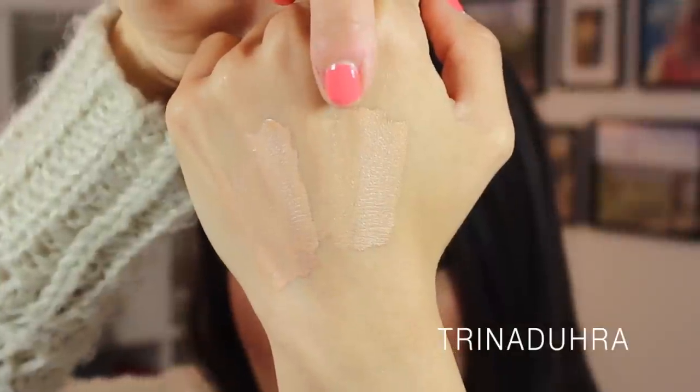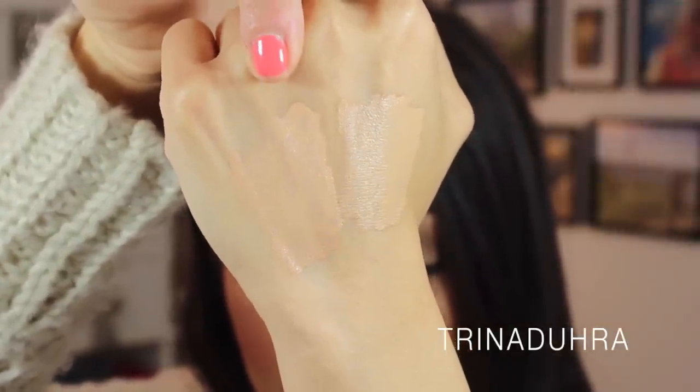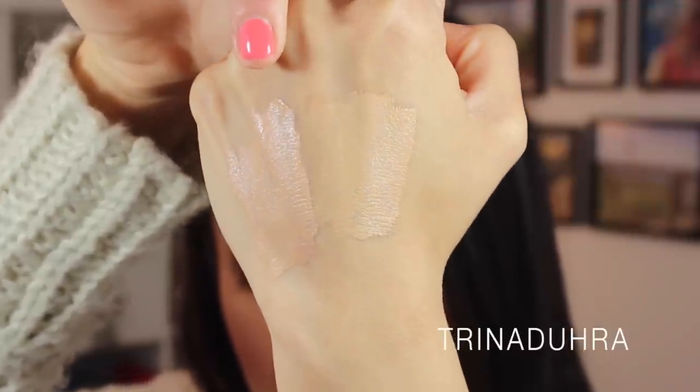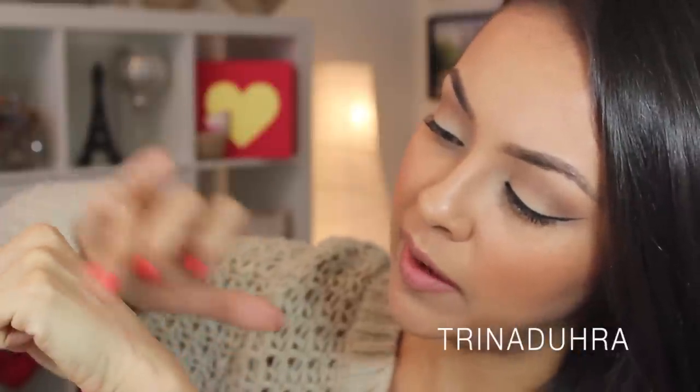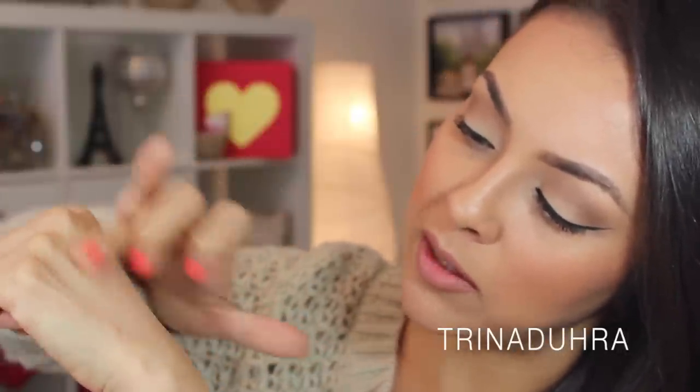Here is the NARS swatch and this is the Maybelline. The Maybelline looks a little bit more cool-toned, but based on the shades they had in store, these are the ones that worked for me. They both feel almost the exact same when I'm blending them into my hand — they're smooth, they spread very nicely, and they seem to offer a really good amount of coverage.